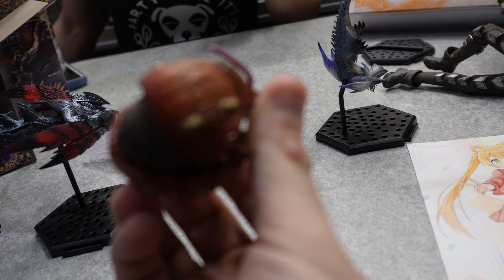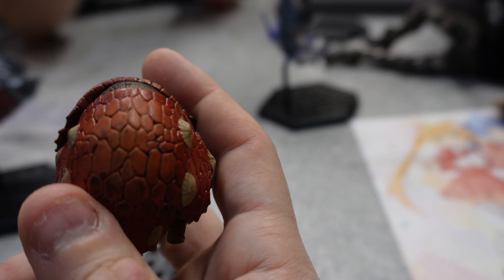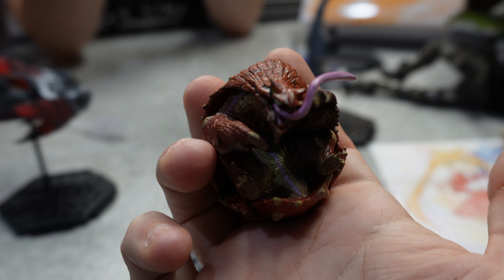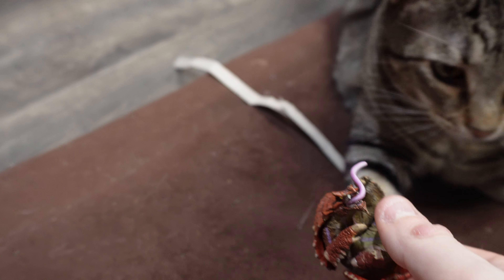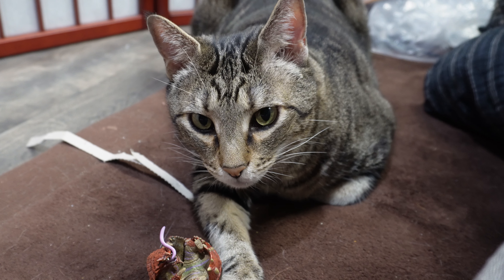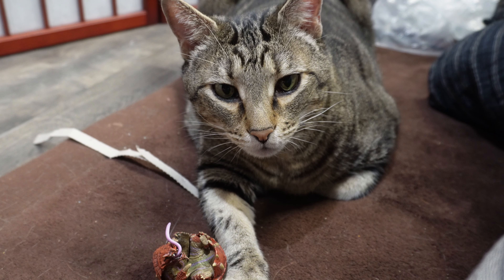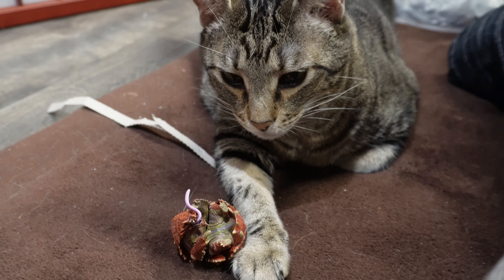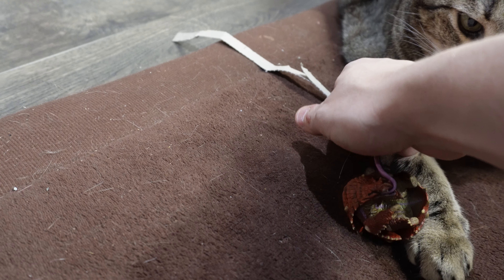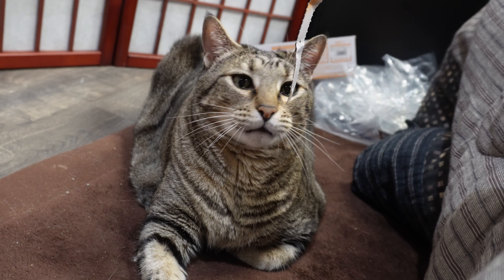Look at how cute he is — just all cuddled up and round! I wanted to see the details on his back. He's very well built. The look says it all — he's like, what do you expect from me? He's even a little tired.